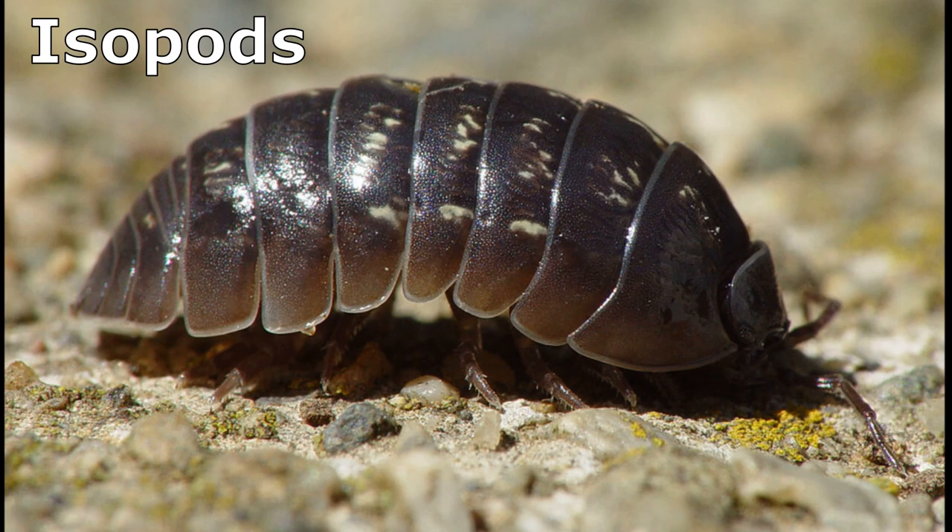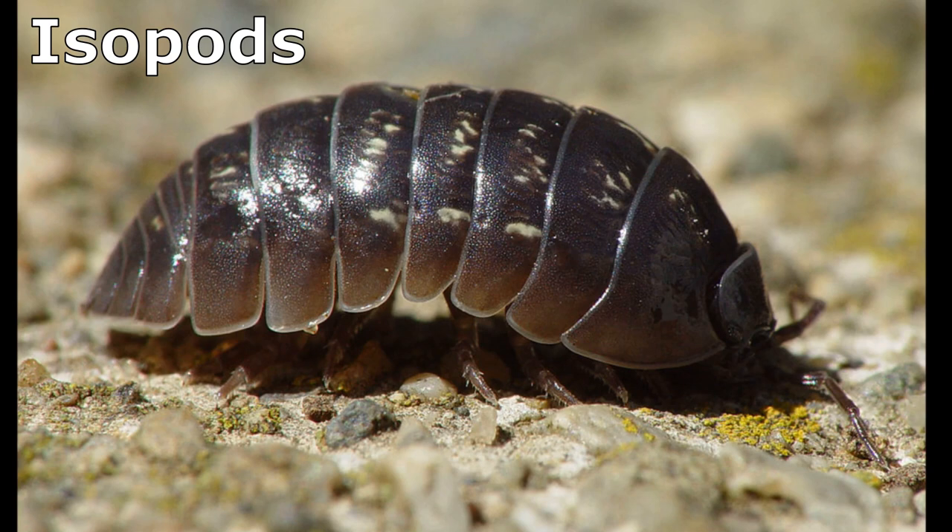Amphipods are sometimes confused with isopods. However, isopods are flattened front to back, have gills in a different location, and only have one uropod.